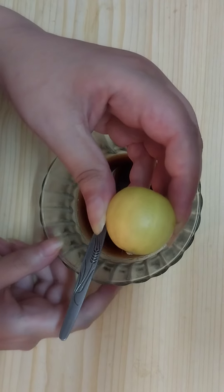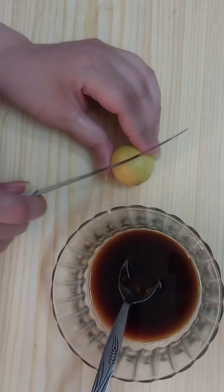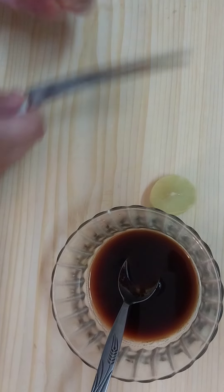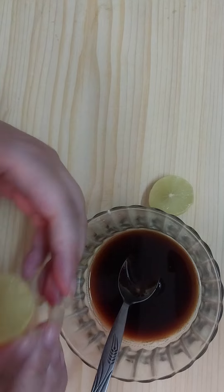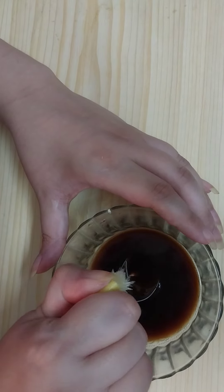Then we need one lemon. Squeeze the lemon to get the fresh lemon juice.